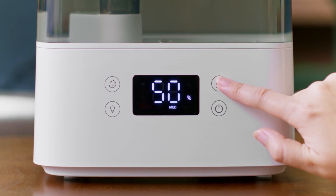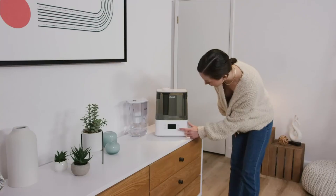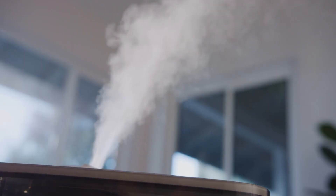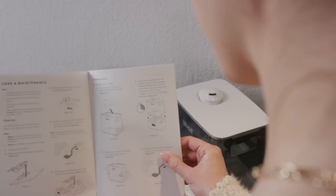Moving on to the design, the Levoit humidifier has a really sleek and modern look that will fit in well with just about any home decor. It's also really easy to use with its touch control panel that lets you adjust the settings and outputs with just a few taps. One of the things that really sets this humidifier apart from the competition is how easy it is to clean. Most humidifiers have all sorts of nooks and crannies for mold and mildew to hide in, but the Levoit has a smooth surface with no hidden crevices, so you can just wipe it down with a damp cloth.